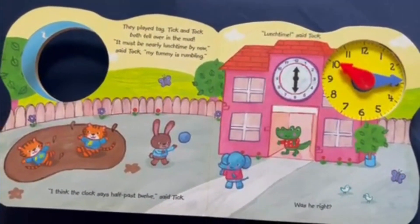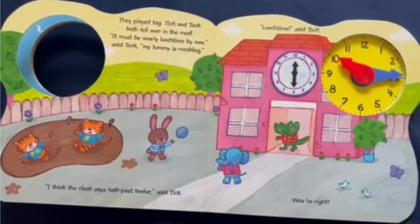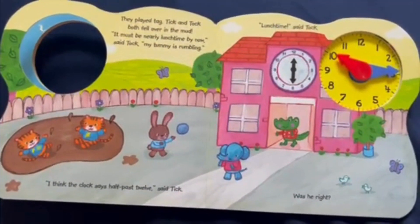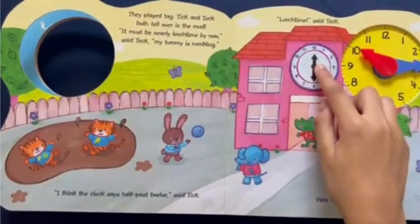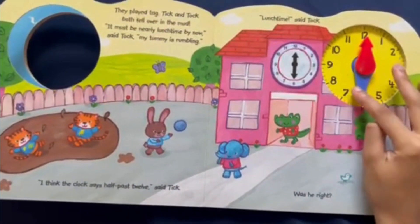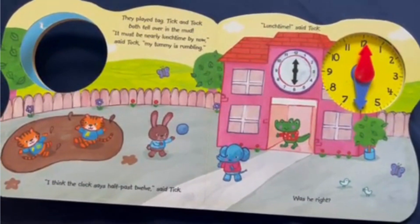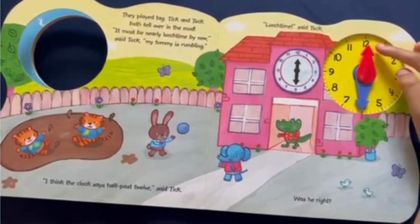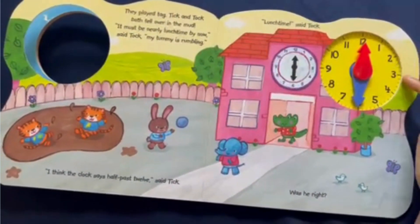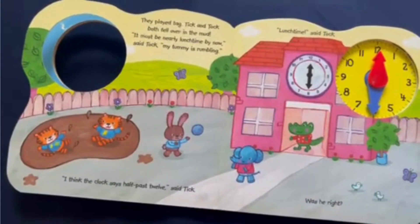They played tag and Tick and Toc both fell over in the mud. "It must be nearly lunchtime by now," said Toc, "my tummy is rumbling." "I think the clock is half past twelve," said Tick. "Lunchtime!" said Toc. Was he right? The small hand is pointing to the 12 and the minute hand is pointing to the 6. Half past twelve means 12:30. The hour hand is pointing to the 12, so the hour is 12. Counting by fives to the 6: 5, 10, 15, 20, 25, 30. That means it's 12:30 — Tick was correct!